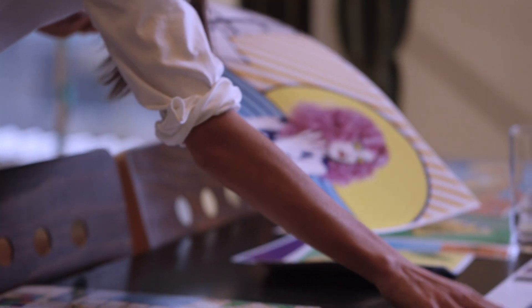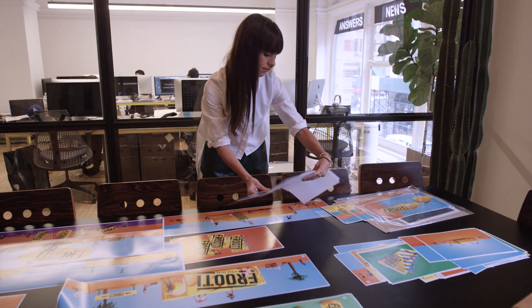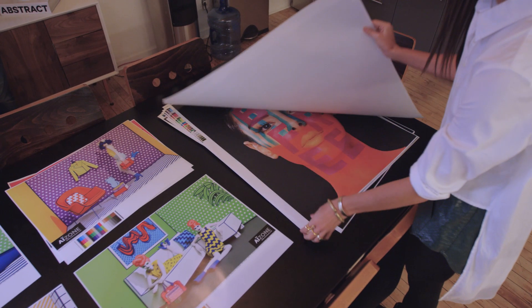Color can bring so much personality to whatever you're doing, and it can also evoke emotion. I remember one of my first projects when I was a student — I was so excited about it. It had a lot of bold, poppy colors in it.